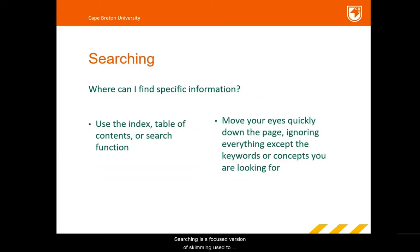Searching is a focused version of skimming used to locate something specific. For example, you might search through an article to find relevant material to use in a research paper. When searching, you can use the index, table of contents, or search function to find specific words, concepts, or information. If the material does not have an index or table of contents, you can move your eyes quickly down the page, ignoring everything except the keywords or concepts you are looking for. Once you locate these, you can then read the section closely.